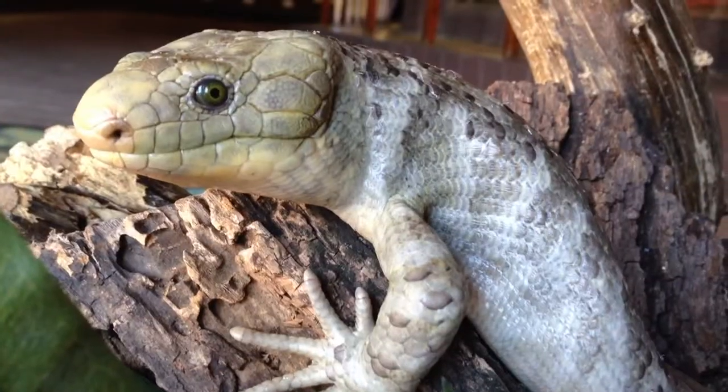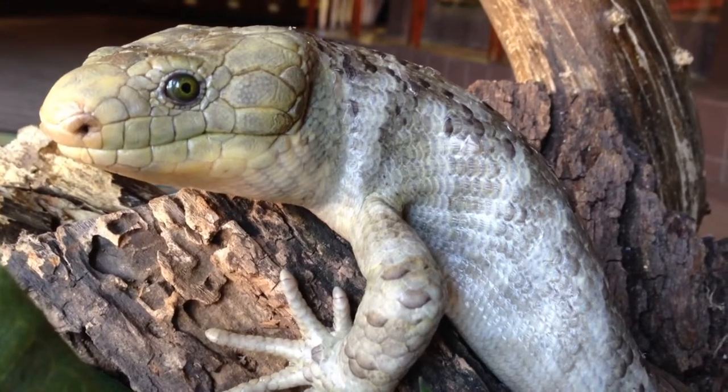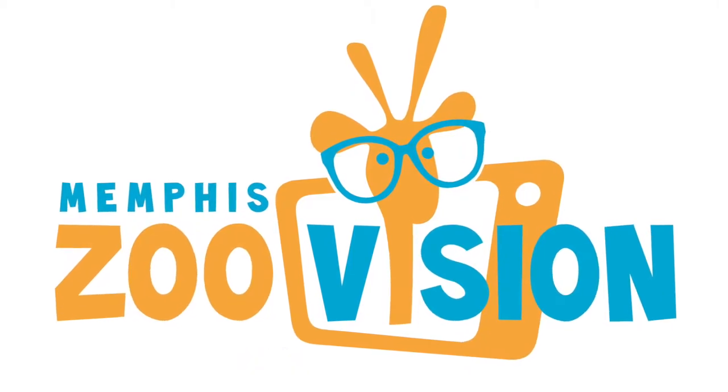If you've been charmed by the prehensile tailed skink, you can see them on display in the herpetarium. Thank you for watching. This has been a presentation from Memphis Zoo Vision.